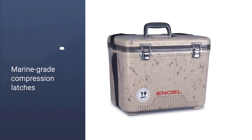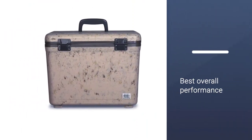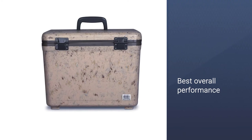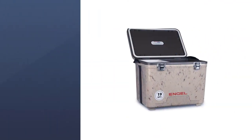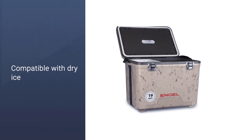The Engel's silicone gasket seal and adjustable marine-grade compression latches ensure the best overall performance, as well as a bear-resistant unit. It's also compatible with dry ice retention and comes with a 10-year warranty.